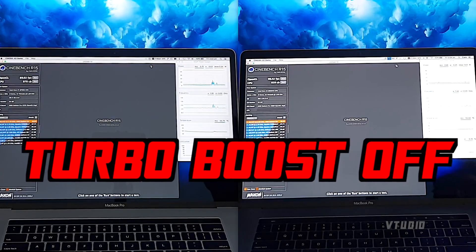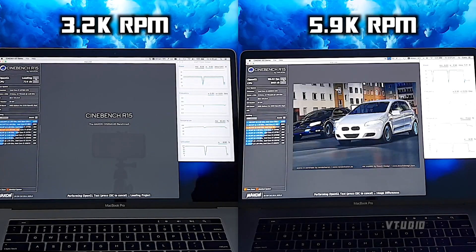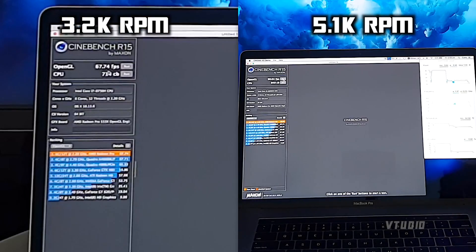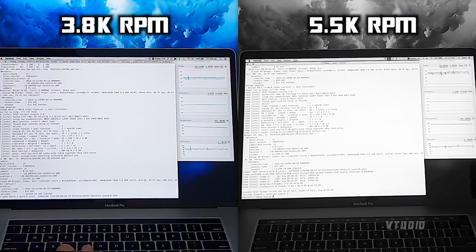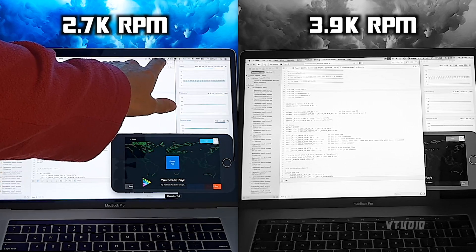Now we're going to be disabling turbo boost. After the third run the fans hit 5,900 on one and 3,200 on the other. After the OpenGL test: 5,100 and 3,200. After four minutes: 5,500 on one and 3,866 on the other. Around four minutes: fans at 3,900 with GPU at 76 degrees. And around four minutes: fans at 2,736 with GPU at 73 degrees.